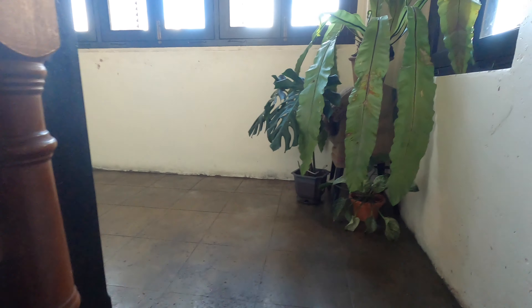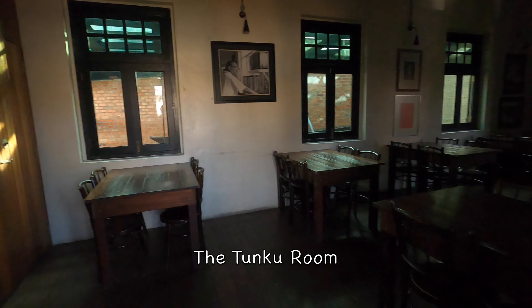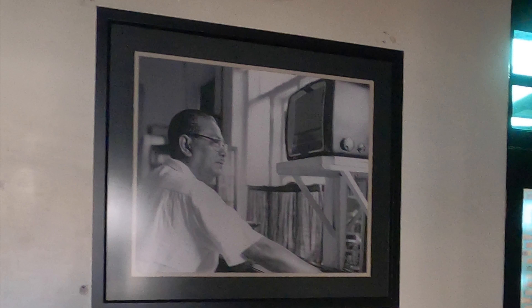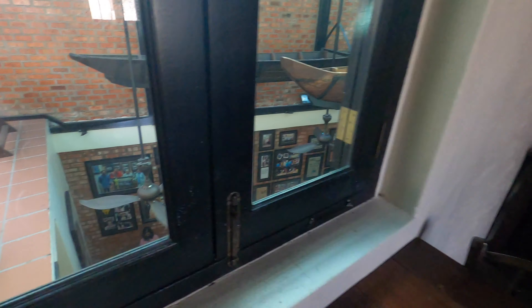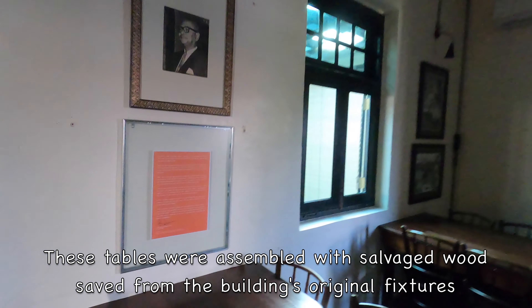This narrow wooden stairway had been reconstructed to resemble the original as closely as possible. The three rooms here used to be old prison chambers. The first room is now called the Tunku Room in honor of our first Prime Minister Tunku Abdul Rahman. This picture shows the Tunku listening intently to the radio for election results on July 27, 1955. Customers can view the Prahu or Malay boats from the overlooking skylight windows here. The tables were assembled with salvaged wood saved from the building's original fixtures.